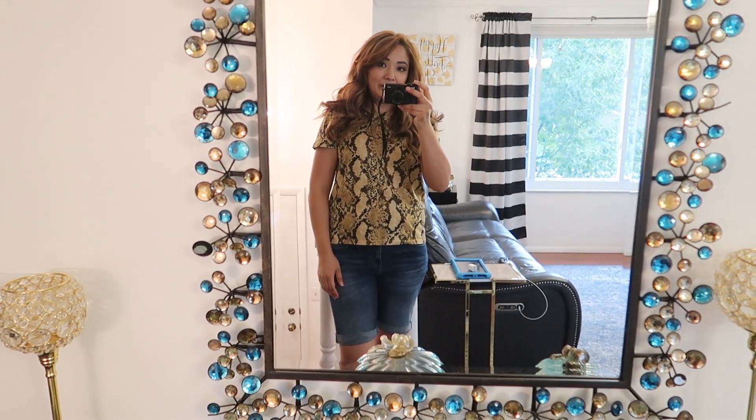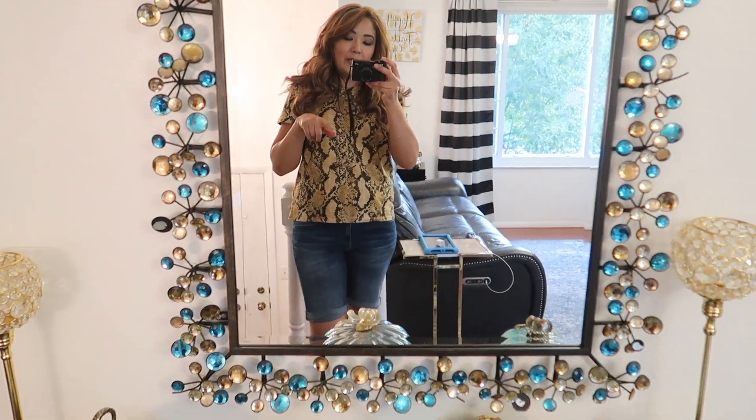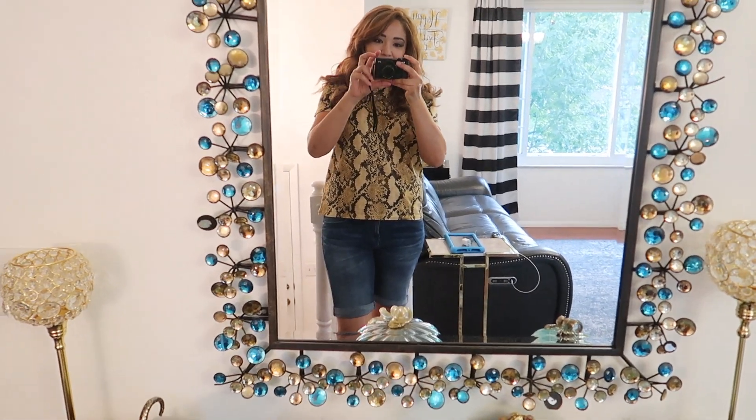Please stay tuned for more videos, subscribe to my channel, and like my videos. Thank you! Bye.